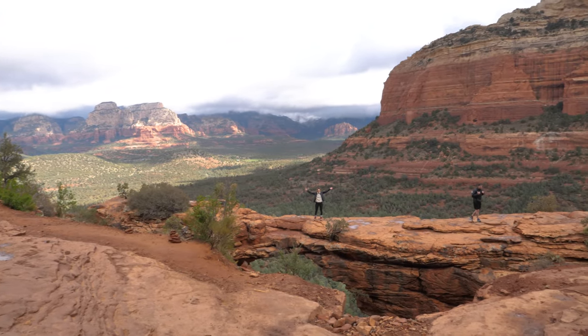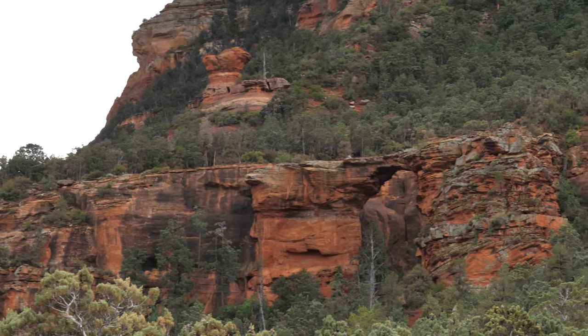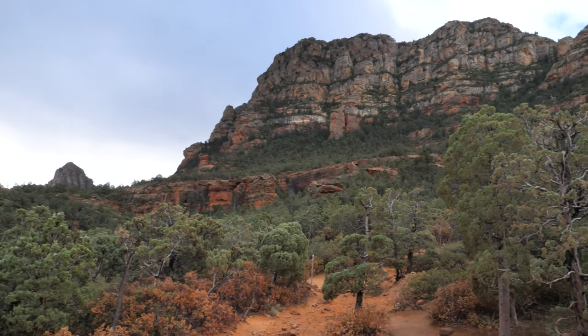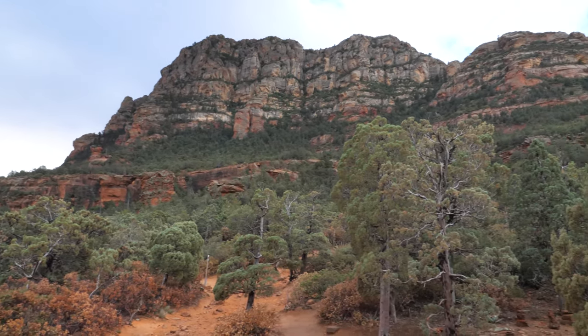On a nicer weekend you may need to arrive earlier than that. The views from atop the Red Rock Arch are stunning, and if you arrive later in the day there will be crowds which are going to make your photo op a little bit more difficult.